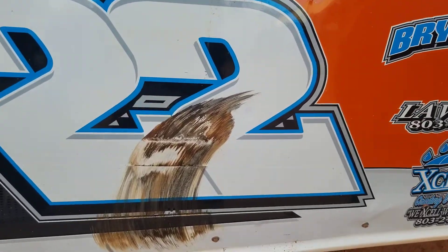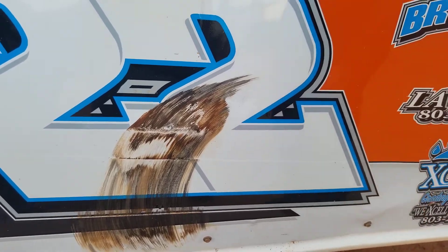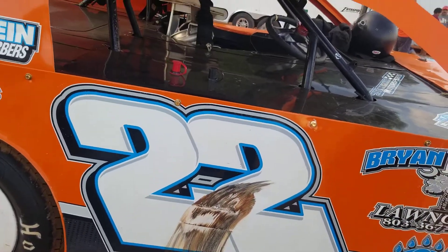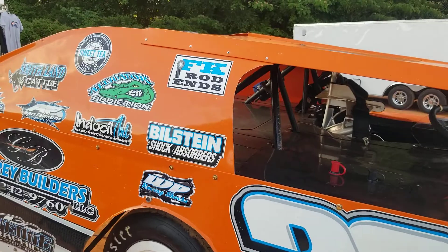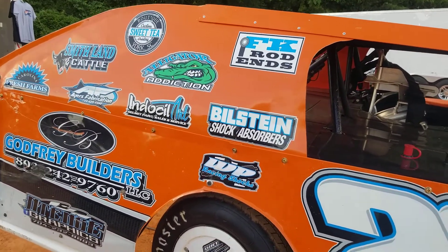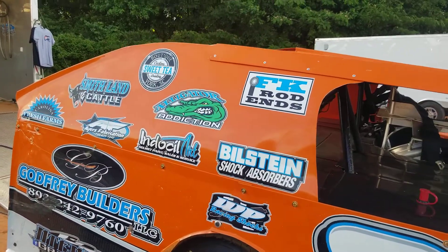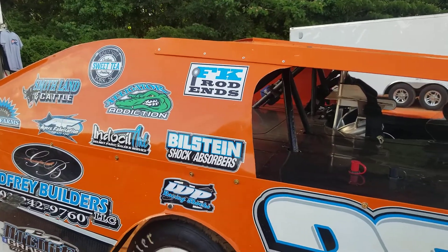Where did that tire mark come from, Chris? I think that one comes from Friendship. From Friendship. The other side is Jeremy Steele — he got a little excited last week. I ain't sure where that one came from, it's hard to see back there when you get in the car. That may have been Friendship as well.